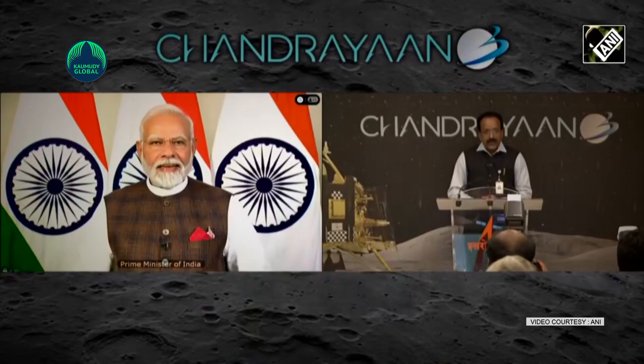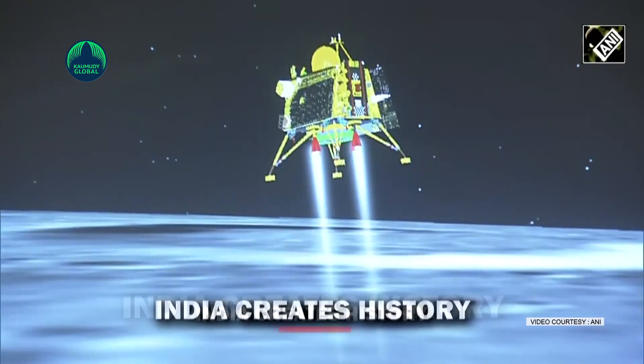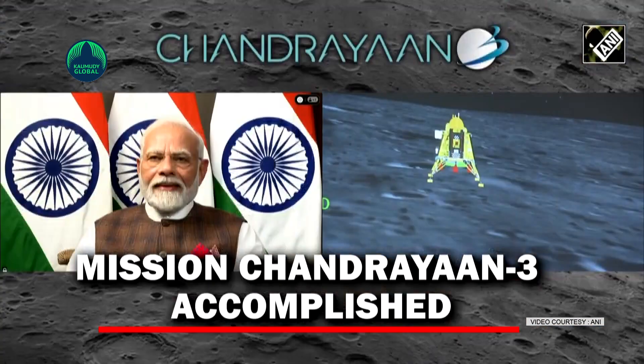On August 23rd, 2023, India etched its name in history by becoming the first nation to achieve a lunar landing at the South Pole. The credit for this extraordinary feat goes to the Indian Space Research Organization's Chandrayaan-3 mission.